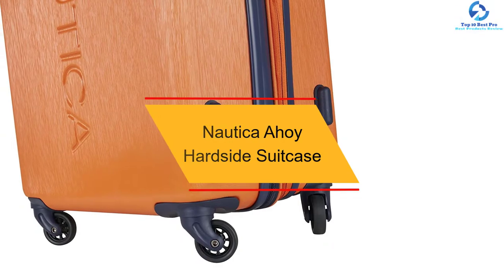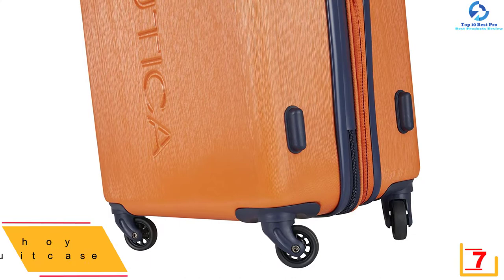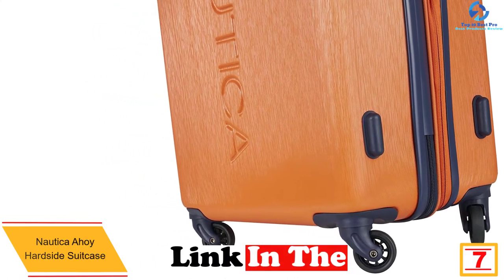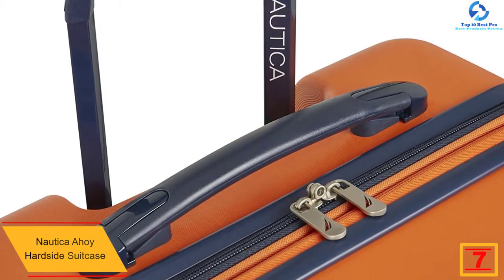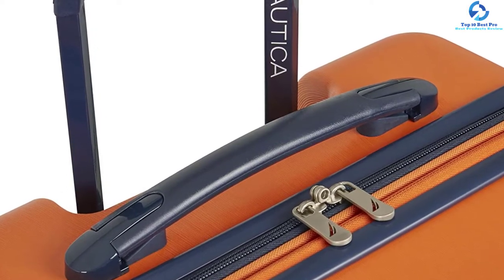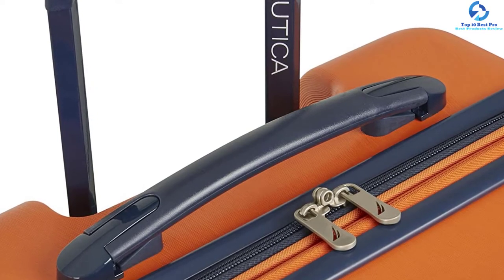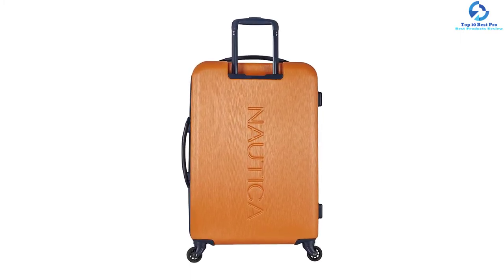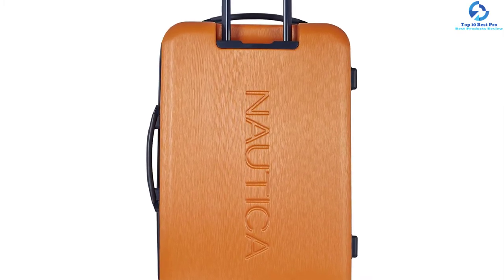At number 7, we have the Nautica Ahoy Hardside Suitcase. Nautica Ahoy has been in production for a long time and is one of the best companies you can trust. The suitcase has an ABS shell and is therefore very secure to store all your belongings. Additionally, it has a zipper closure and one of the best lock systems available. The wheels are high quality, making maneuverability easy in all terrains. Moreover, it has the best telescoping handles for a strong grip while you move.